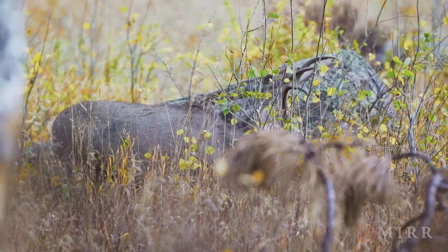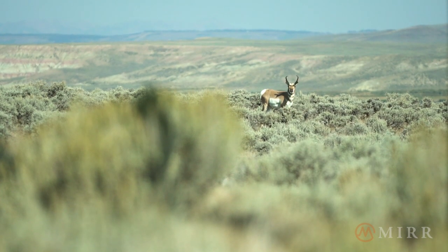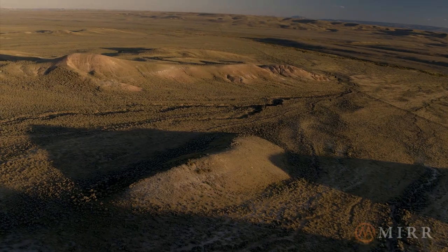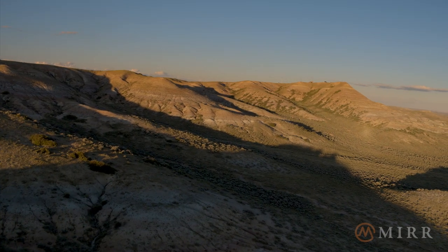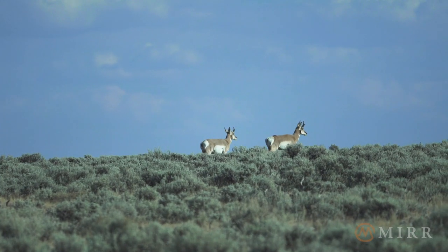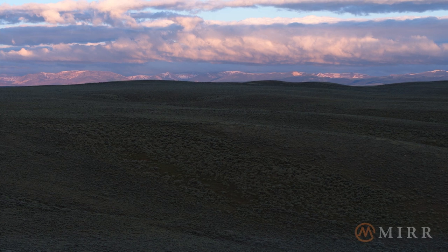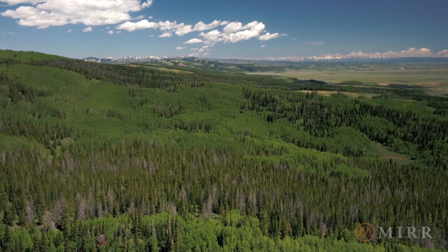The area also offers big-game hunting, with record-class mule deer and antelope. The ranch provides critical year-long habitat and migration corridors for elk, moose, mule deer, pronghorn antelope, and sage-grouse, and offers uninterrupted ecological connectivity with the Green River Basin and the Greater Yellowstone Ecosystem.